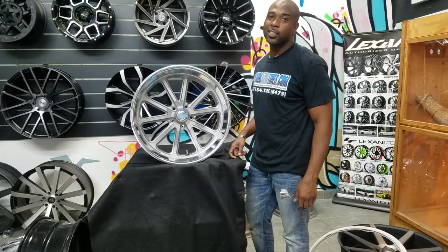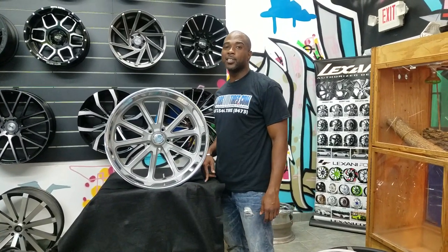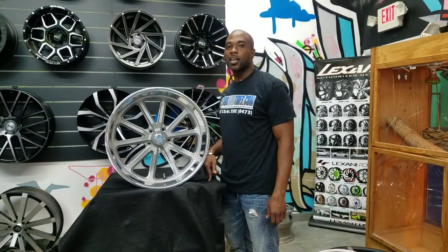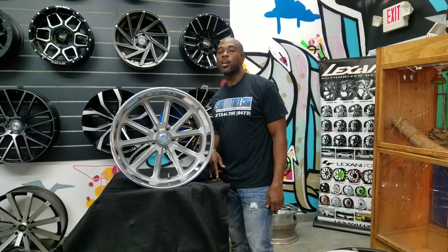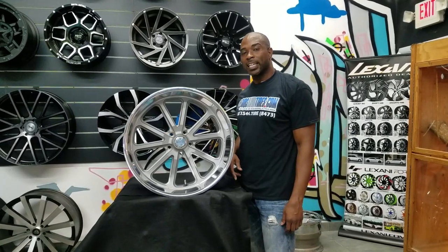This is your boy KB from Doves and Tires TV at DovesandTires.com. Tires will be shipped to your door. Find us online at DovesandTires.com or call us at 877-544-8473. If you're watching this on YouTube, be sure to hit the subscribe button. Follow us on Instagram at DovesandTires.